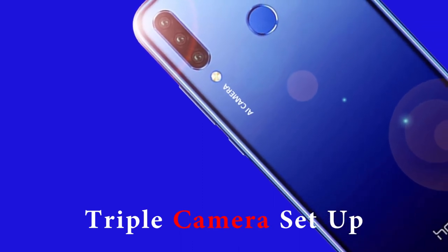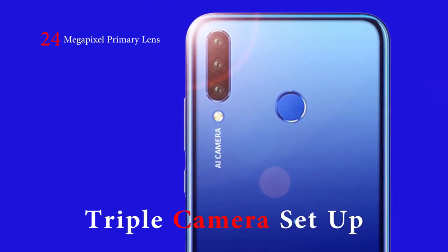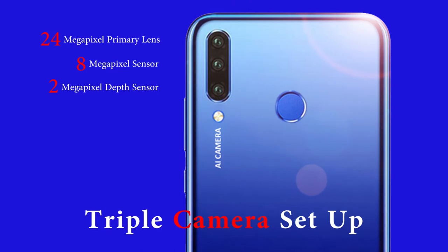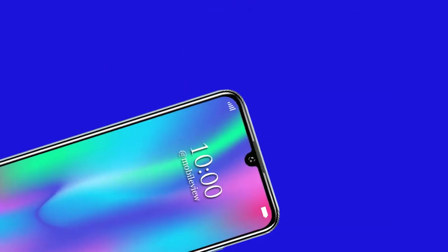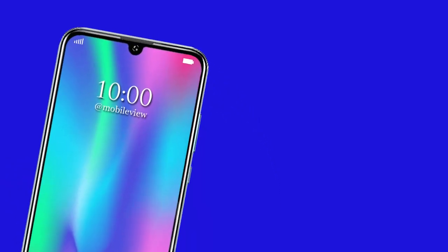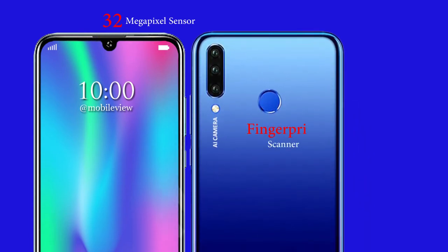The triple cameras at the back are its most highlighted feature. The Honor 10i will sport a 24 megapixel primary lens paired with an 8 megapixel sensor and a 2 megapixel depth sensor. The three lenses share a common housing and are arranged vertically. The front-facing lens is a 32 megapixel sensor, and the device will also include a fingerprint scanner at the back.